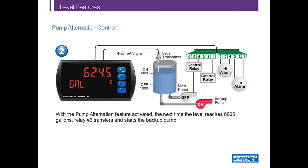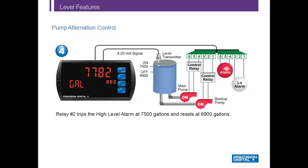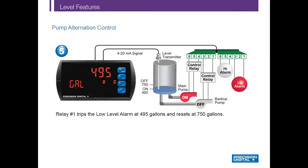With the pump alternation feature activated, the next time the level reaches 6,000 gallons, relay number 3 transfers and starts the backup pump — notice that indicator 3 is illuminated on the PD6000. If the backup pump can't keep up and the level reaches 7,000 gallons, relay number 4 starts the main pump as well, so both pumps are on and indicators 3 and 4 are illuminated. If the level keeps rising, relay number 2 trips the high alarm at 7,500 gallons, programmed to reset at 6,900 gallons. Finally, if the level drops below 1,000 gallons and a pump did not shut off, relay number 1 trips the low alarm at 495 gallons. This is a very powerful yet simple pump controller at an economical price of only $384.